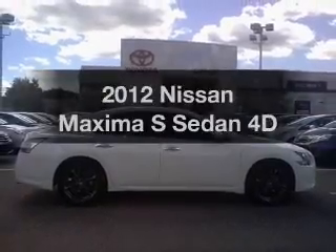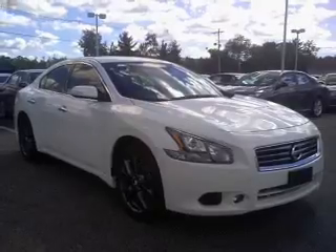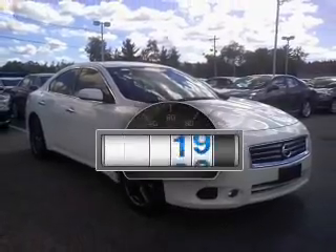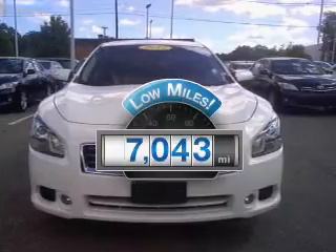Imagine yourself in this 2012 Nissan Maxima. If you're looking for a first-rate auto, this one could be yours today. Low mileage is an important factor in your purchase, and this vehicle delivers a low odometer reading.